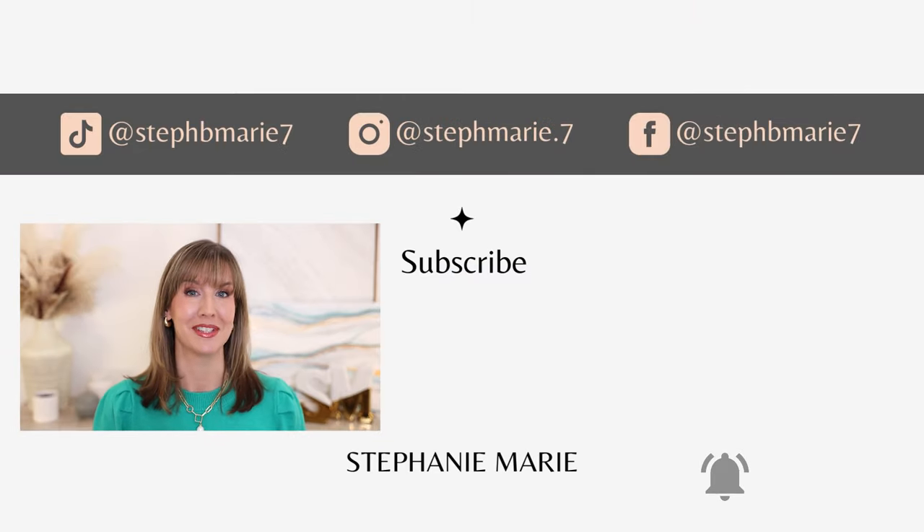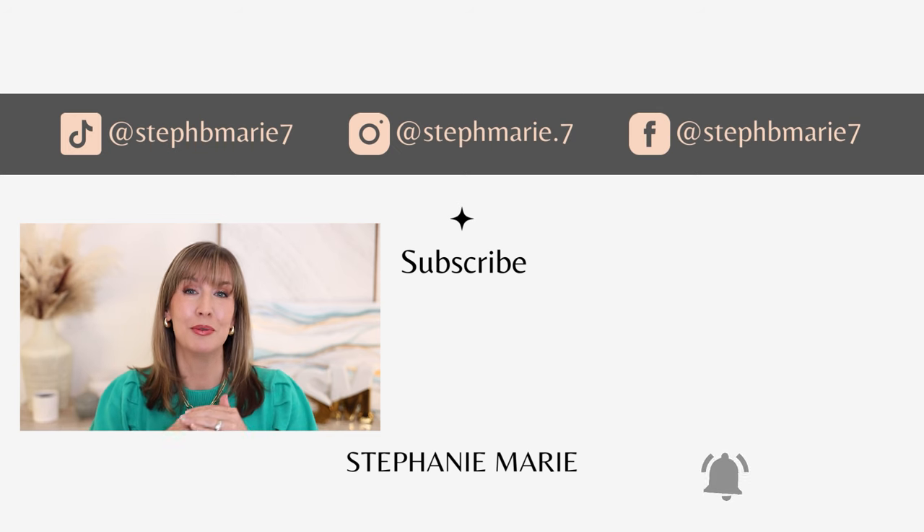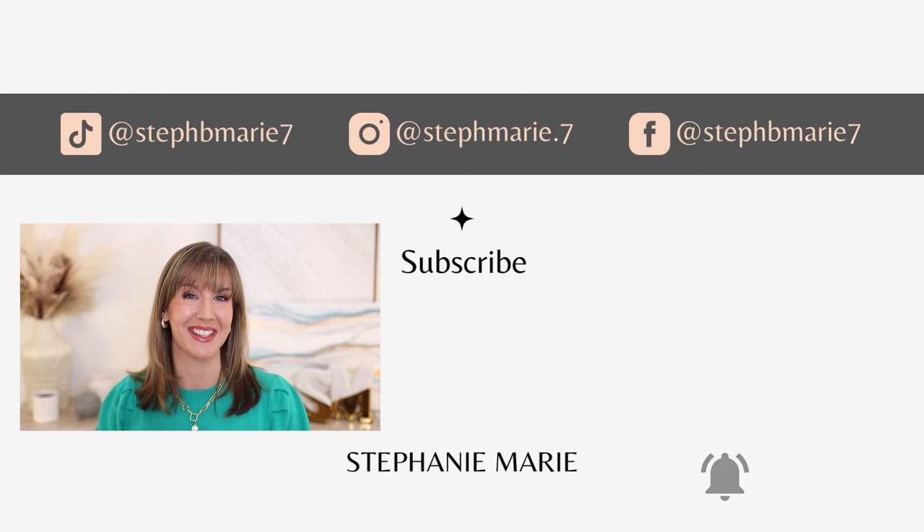I've shared so many Amazon favorites of various types with you. If you want to see more Amazon favorites videos, be sure to check them out. I hope you enjoyed this and found it helpful — I'd love to hear some of your favorite things from Amazon down in the comments below. Give this a thumbs up if you enjoyed it and subscribe if you're not already. Thank you so much for watching — I'll see you next time, bye!